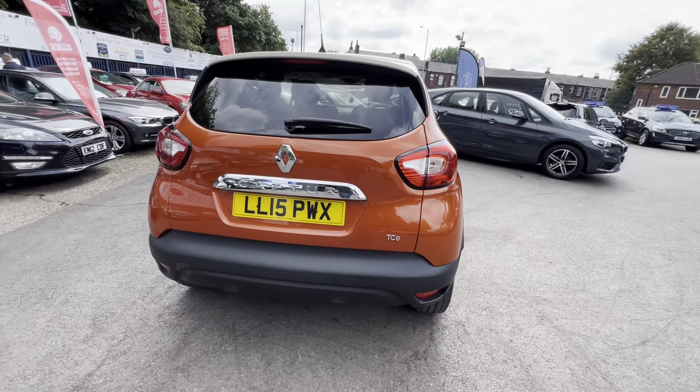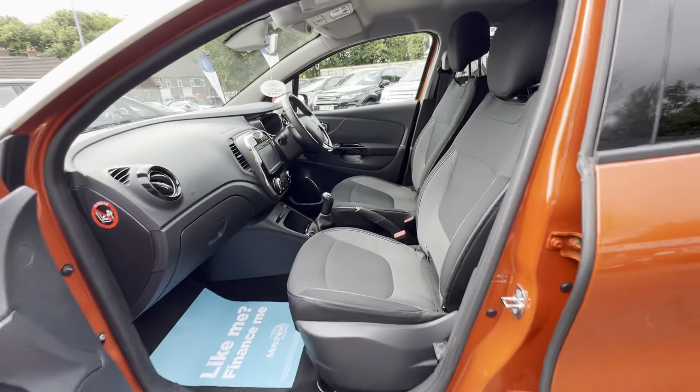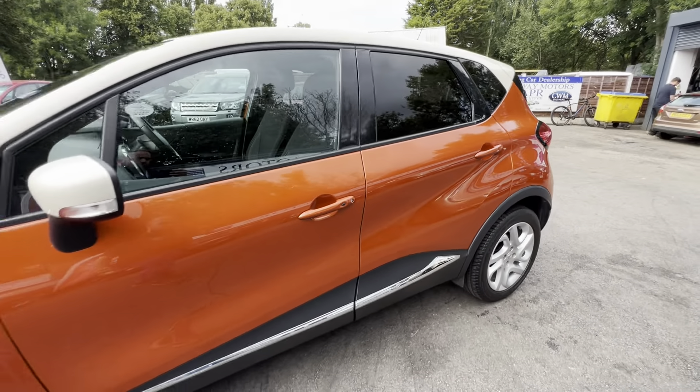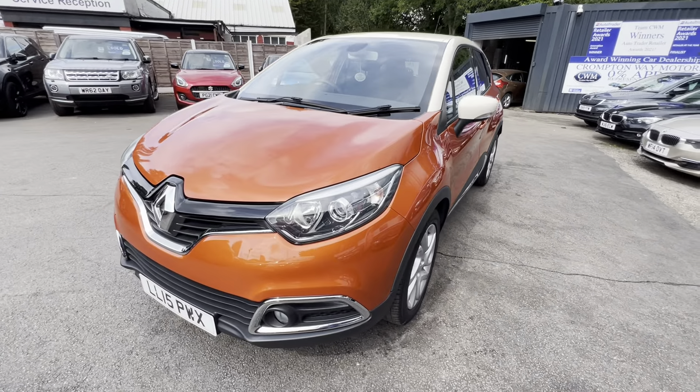It has three rear seats, and the outer two have ISOFIX. There's a lovely pattern on the rear of the front two seats. Up front, we have a touchscreen display with satellite navigation, USB input, and Bluetooth. It also features a multifunction steering wheel, cruise control, and speed limiter — a lovely car.